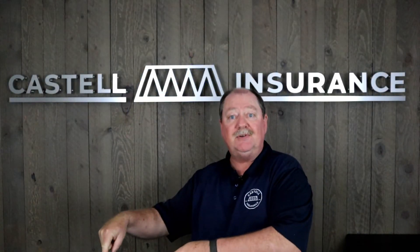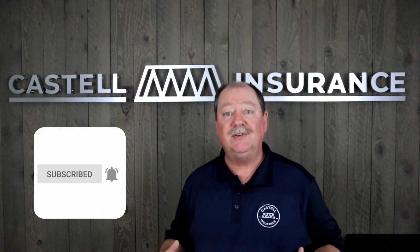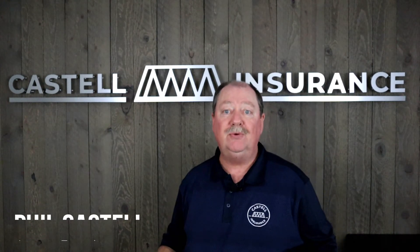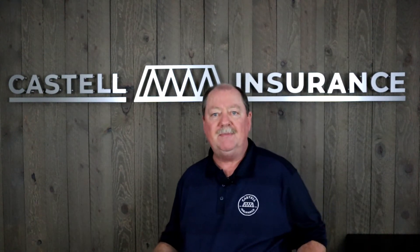Please feel free to subscribe to our channel, Castell Insurance, because if you subscribe, every time we do an update you will be amongst the first to know. So, you've applied for Medicare and received your card.